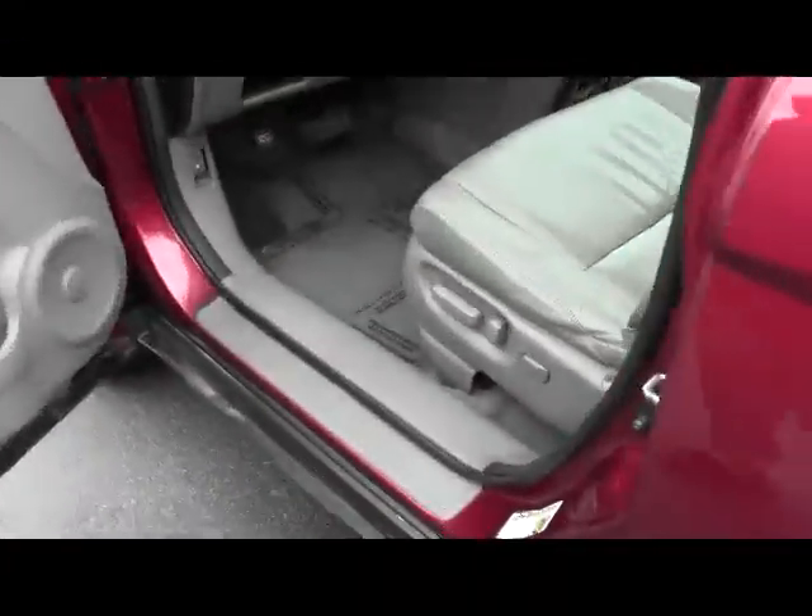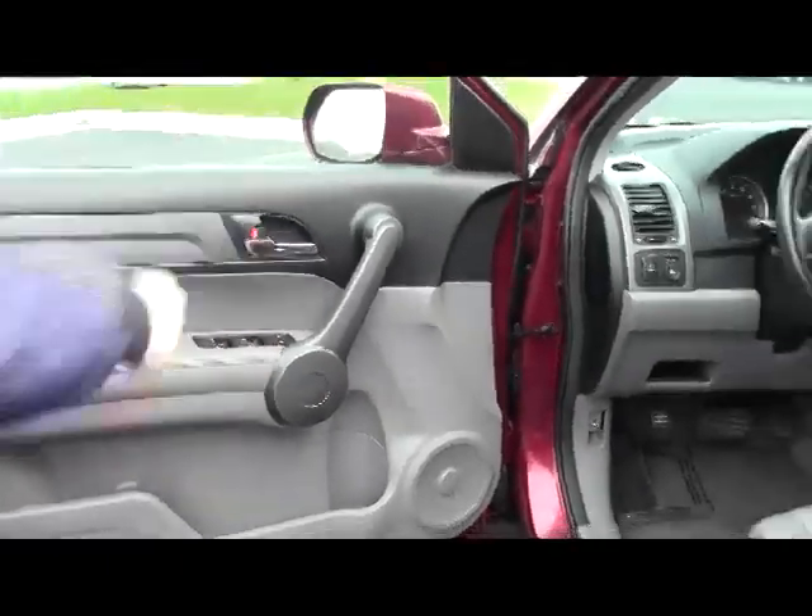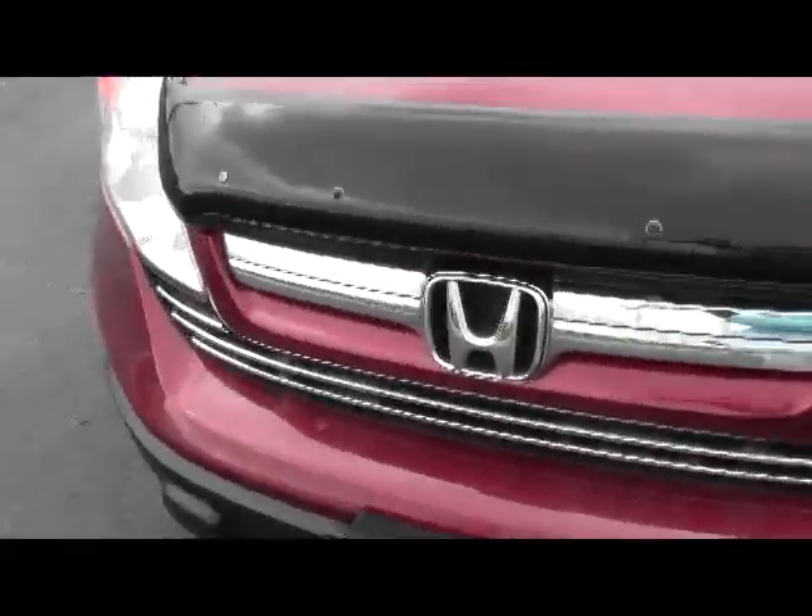You have your eight-way power driver seat with adjustable lumbar, power windows, power locks, and power mirrors. Ask to see the free Carfax and mechanical inspection sheet.